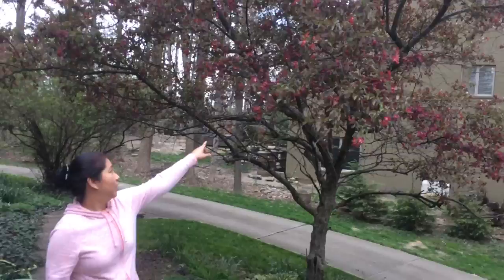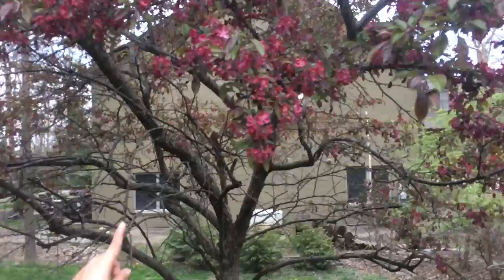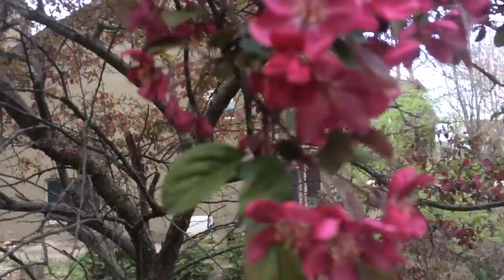And I have trees here, and the colors of the flowers are really bright — dark pink flowers. I don't know what it's called, but it's beautiful.